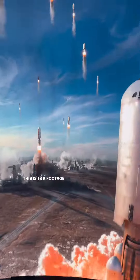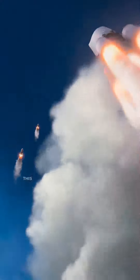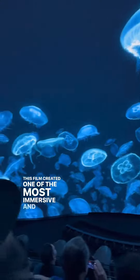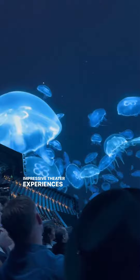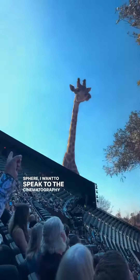This is 18k footage from Darren Aronofsky's newest film Postcard from Earth. This is the first movie that was shot for the Las Vegas Sphere, and I'm going to show you how the cinematography of this film created one of the most immersive and visually impressive theater experiences I've ever been to. Now before we get into the remarkable technology of the Sphere, I want to speak to the cinematography first.